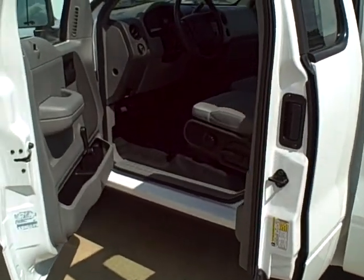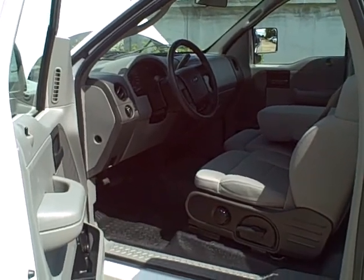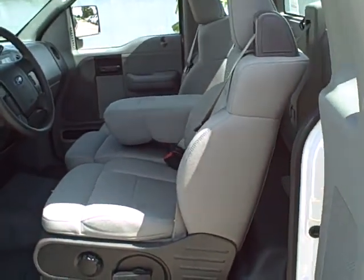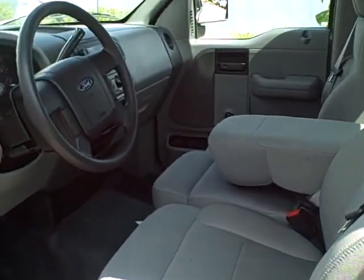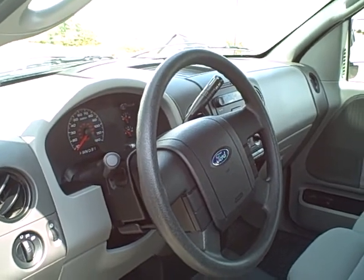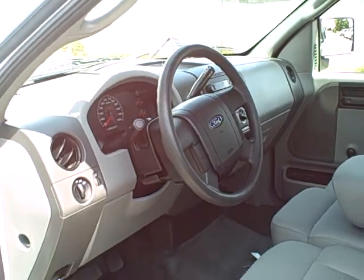But in addition to that, any vehicle that we put on our lot — regardless of what it is, Toyota, Chevrolet, Ford, whatever — has to go through Toyota's 160-point inspection. Toyota wants to be sure that anything sold off our lot meets their specifications, because even if it's not a Toyota brand, we are representing Toyota when we sell it off this lot.